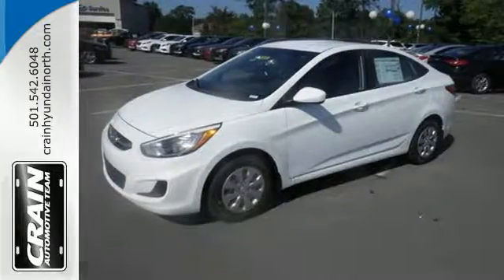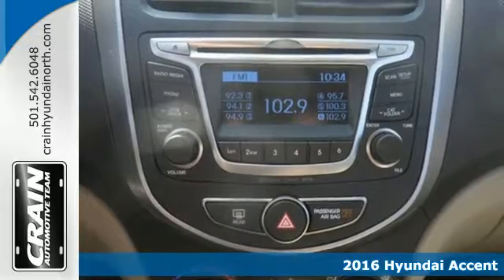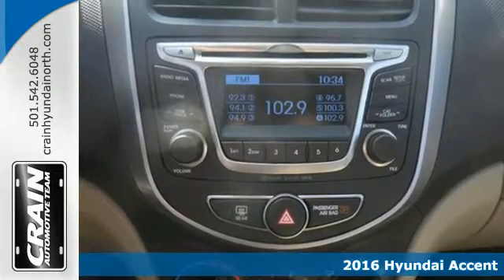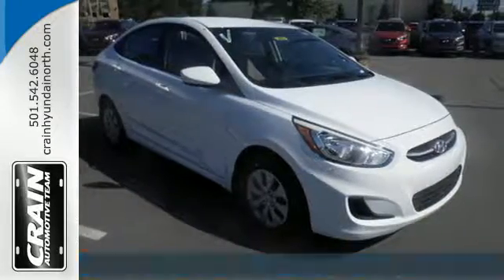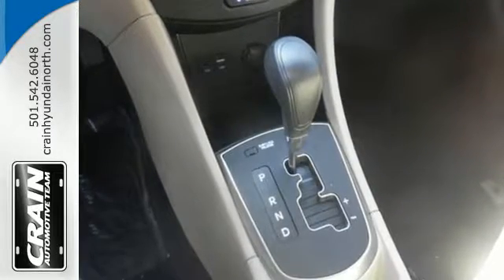It's a 2016 Hyundai Accent. Cruise past the gas pump in style with this versatile Accent. The 137 horsepower 1.6 liter engine provides consistent power with remarkable fuel efficiency no matter the driving situation.